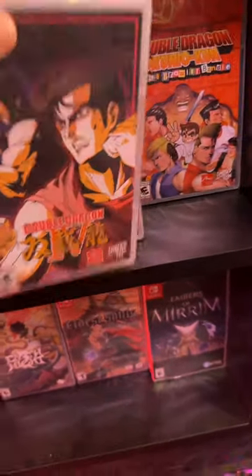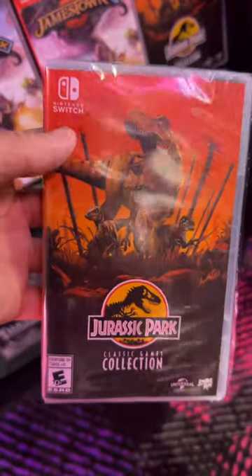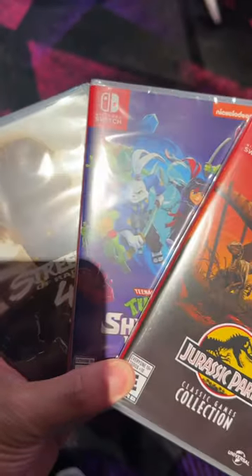Double Dragon 4 as well — I really want to add this one to the collection, I'll probably go back and get this one. And what I came for: the Jurassic Park Collection. I had to pick this one up. I was shocked I found this one, and this is what I ended up with.